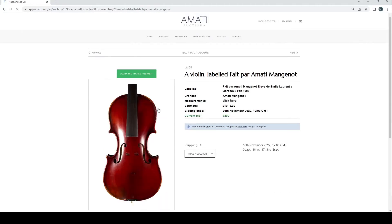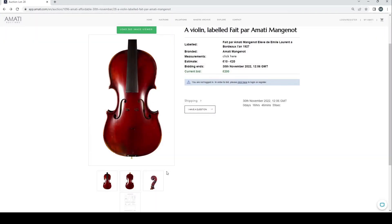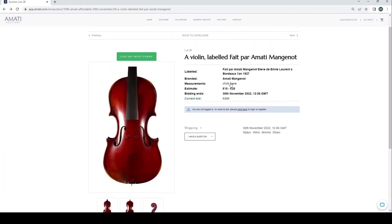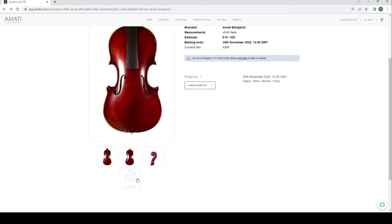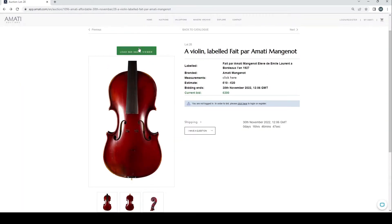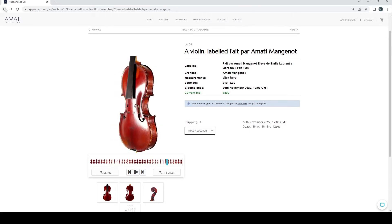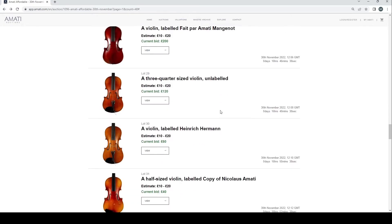A violin labeled A. Marty Moi Genot — let's have a look. That actually looks interesting enough. The back length is 355mm, a few closed cracks. A quick look at the 360 — interesting enough. Then we can go past this three-quarter violin.